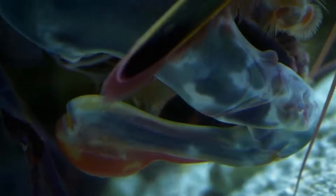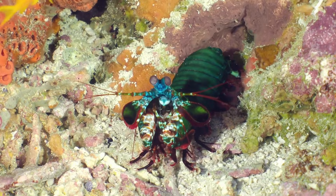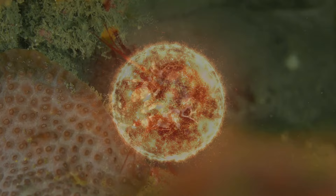This incredible punch is not only swift, but also incredibly accurate, allowing mantis shrimps to strike their prey with pinpoint precision. Their smashing technique is so potent that it creates a cavitation bubble, which generates temperatures comparable to the surface of the sun, and it creates shock waves that can stun or kill their prey instantly.